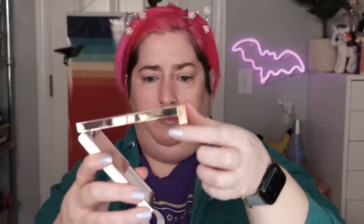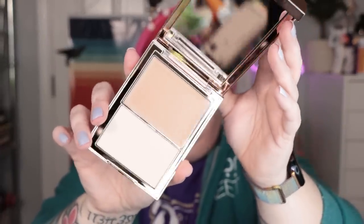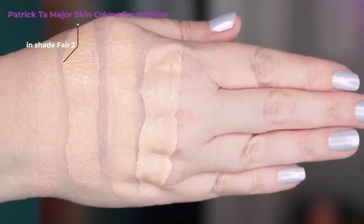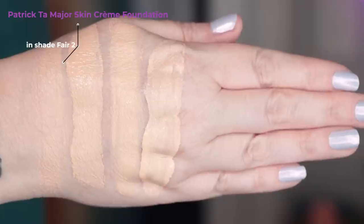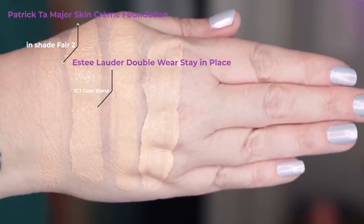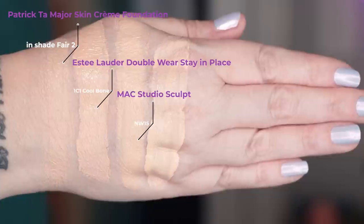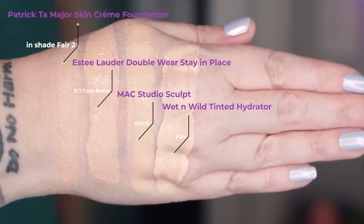Let me figure out how to open it — there we go, the top lip comes up. Let's take a look at shade Fair Two swatched against a few others in my collection. First up is today's foundation from Patrick Ta in shade Fair Two. Second, from Estée Lauder, the Double Wear Stay-in-Place in 1C1 Cool Bone. Third is MAC Studio Sculpt in NW15. And last, from Wet n Wild, the Tinted Hydrator in Fair.